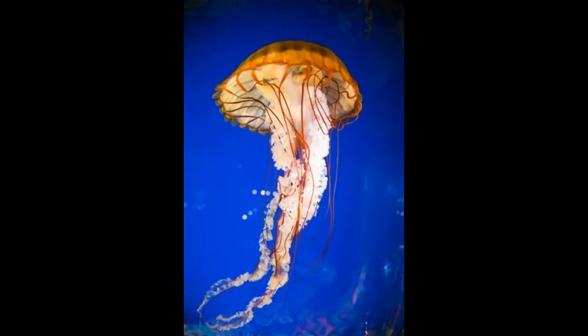What do jellyfish eat? Jellyfish are ravenous feeders and have a gastrovascular cavity that functions as their stomach. Their mouth is located under their bell-shaped body. Jellyfish function more efficiently than a lot of other organisms on the planet, despite the fact that they lack a brain and central nervous system.